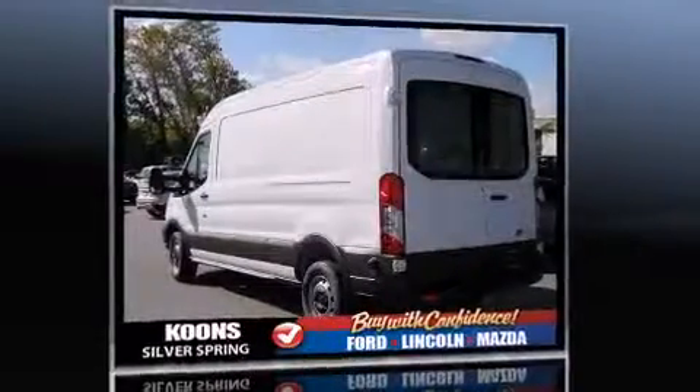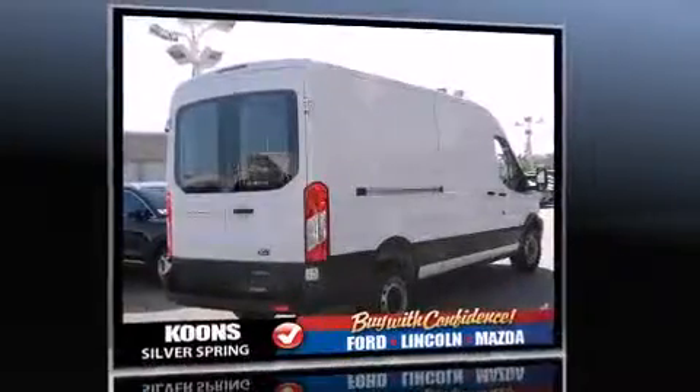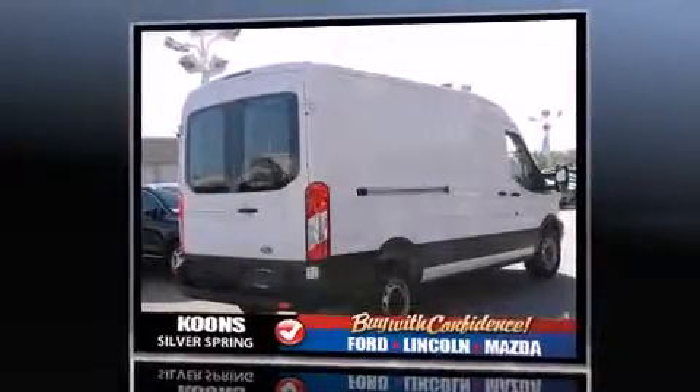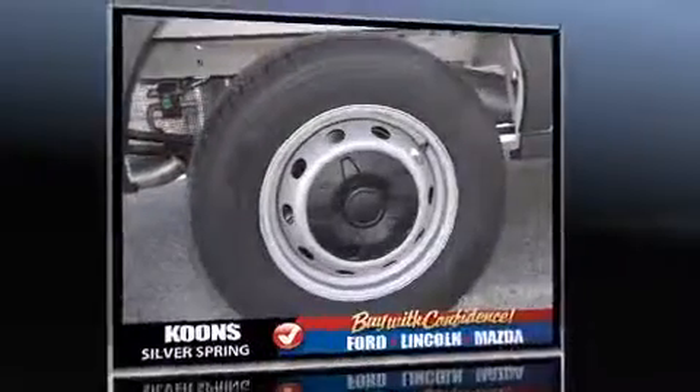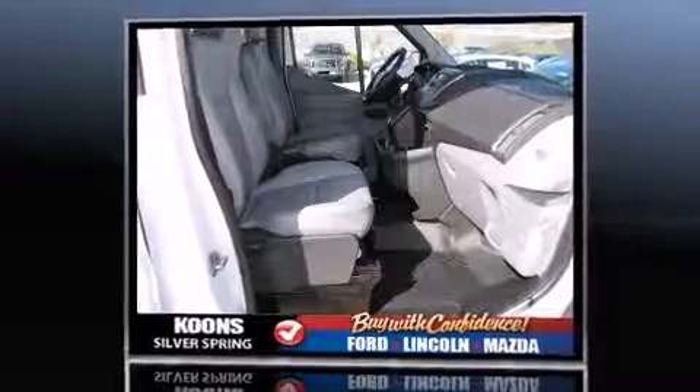All of the premium features expected of a Ford are offered, including one-touch window functionality, a tachometer, variably intermittent wipers, and remote keyless entry. Storage solutions are integrated throughout the interior, demonstrating thoughtful attention to detail.